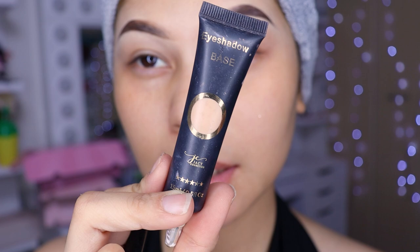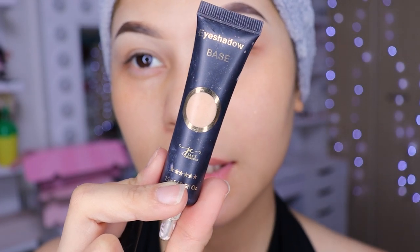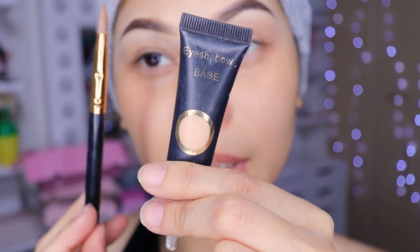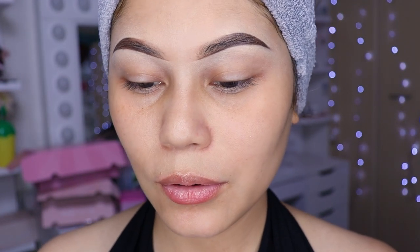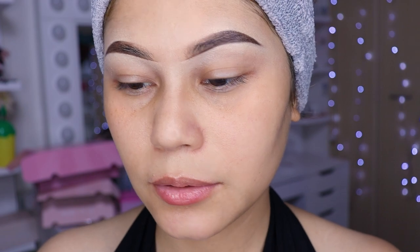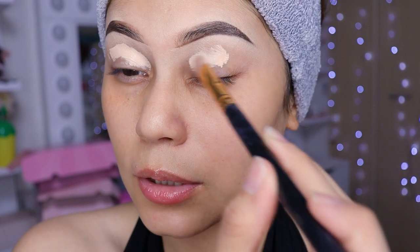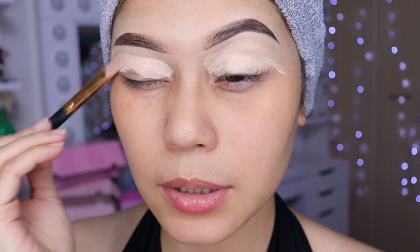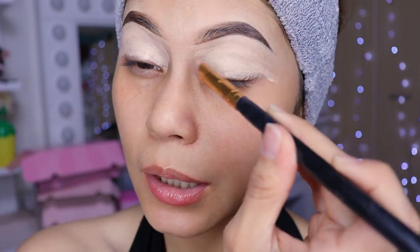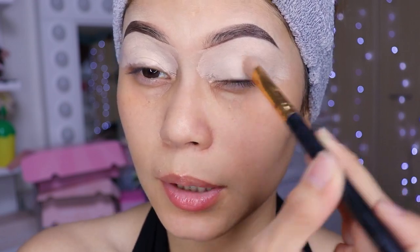Antes de empezar con este maquillaje, voy a estar utilizando una prebase de Jaycee. Voy a estar utilizando una brocha plana como esta para aplicarlo, en el tono neutral. Si no tienen esto, pueden utilizar un corrector mate. Entonces vamos a estar aplicándonos el producto en todo nuestro párpado — con una vez de sacada ya es suficiente para los dos párpados. Esto nos ayudará a que nuestras sombras pigmenten más y también nos duren más.